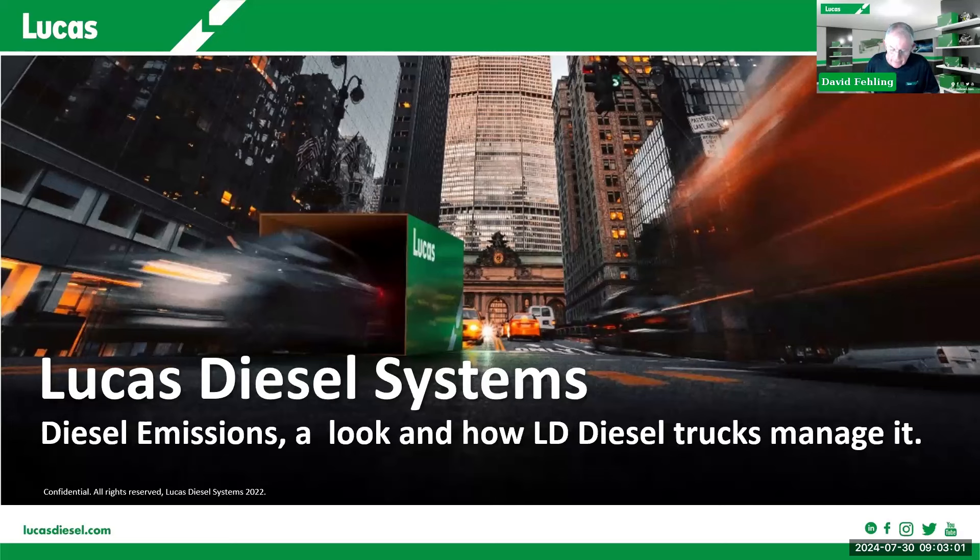Our presenter today is Tony Salas. Tony is a veteran technician and instructor on light duty diesel systems. He has his own professional shop in Las Vegas as well as a school, and he does a number of training classes — live, webinar, and on his website as well. Without further ado, I'd like to introduce Tony. His presentation today is entitled Diesel Emissions: A Look at How Light Duty Manage It.